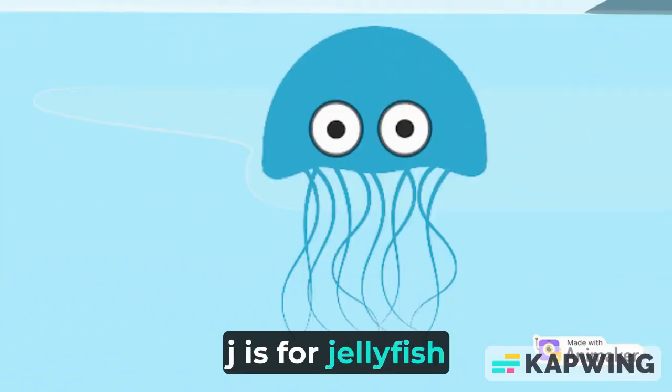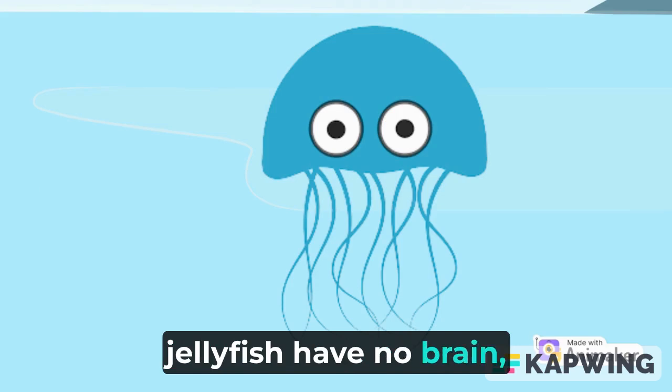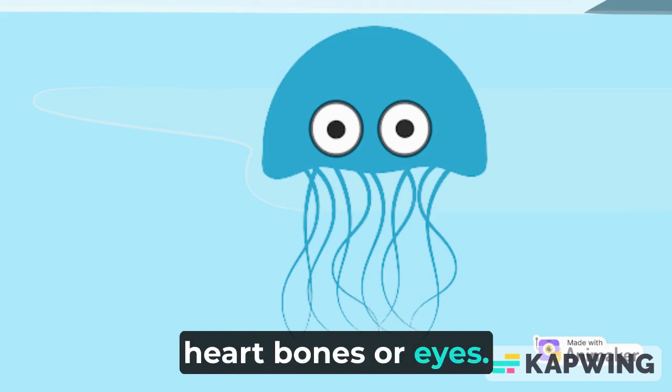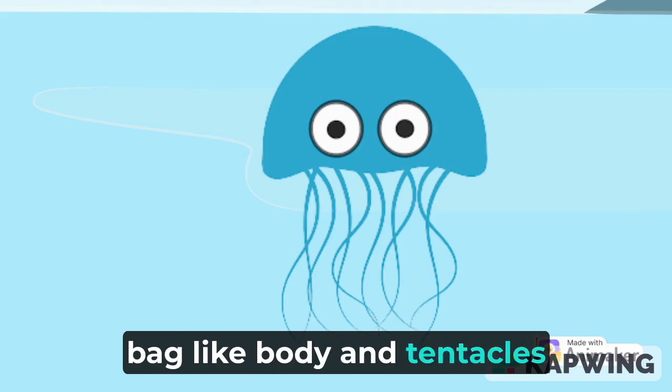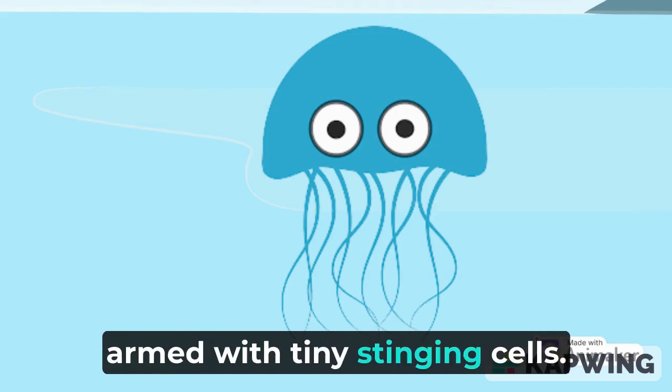J is for Jellyfish. Jellyfish have no brain, heart, bones, or eyes. They are made up of a smooth, bag-like body and tentacles armed with tiny, stinging cells.